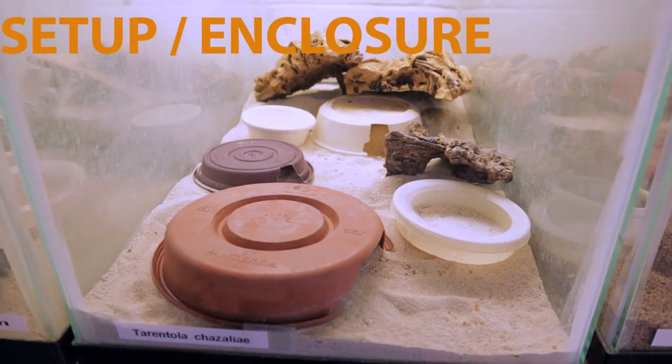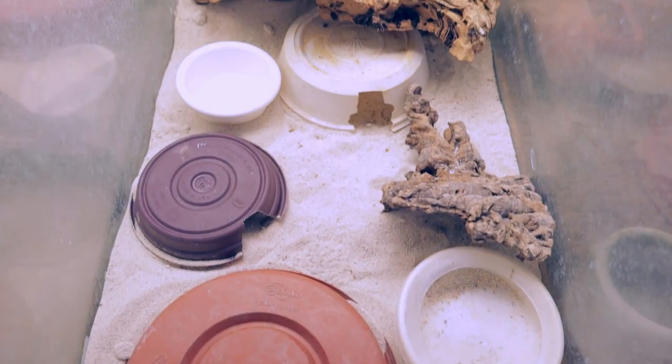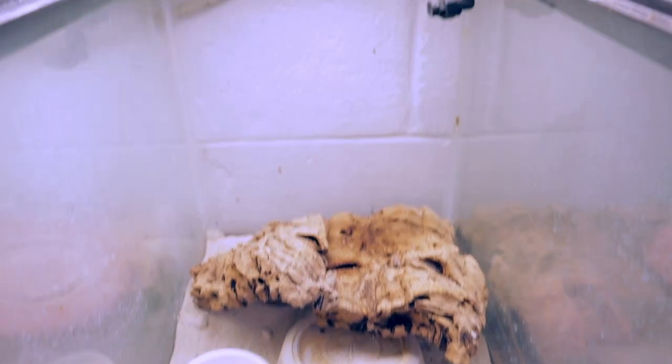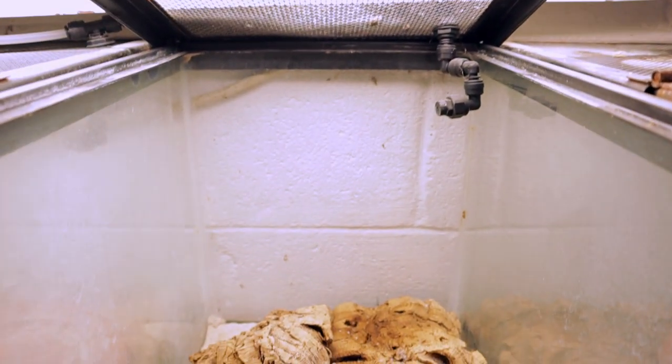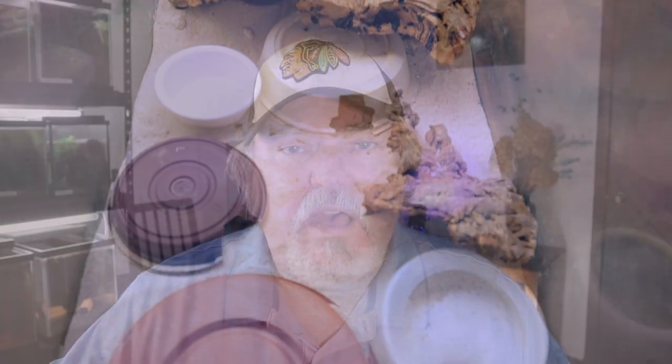Now let's talk about their setups. A 10-gallon is actually fine for these little geckos; a 15-gallon is great; a 20-gallon long is like the Hearst Castle — they'll just be as pleased as punch. These geckos love their hides. Remember they love to scamper into rock crevices in their natural habitat. You need to provide as many hides as you possibly can — the more the better, and the more variety in the hides the better.